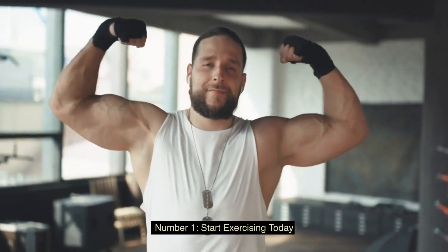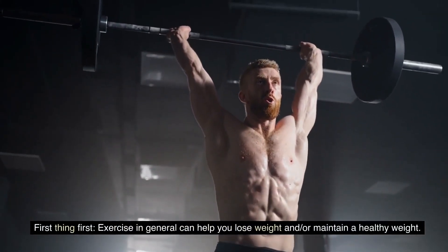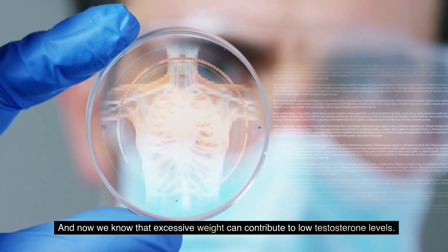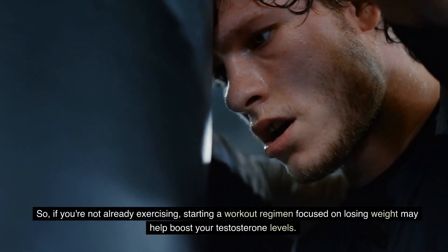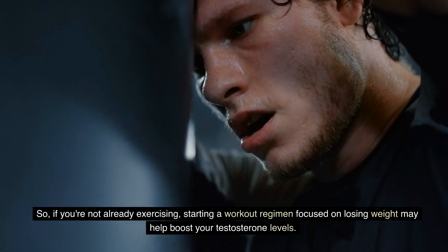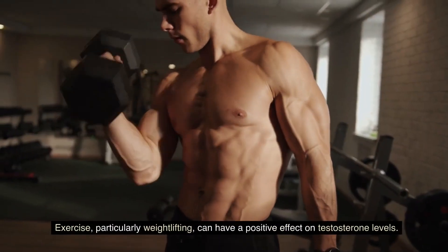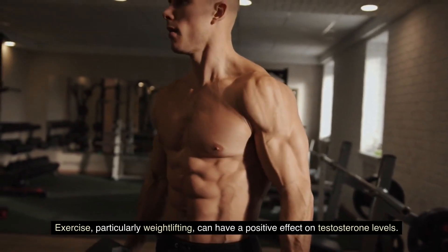Number one: start exercising today. Exercise in general can help you lose weight or maintain a healthy weight, and we know that excessive weight can contribute to low testosterone levels. So if you're not already exercising, starting a workout regimen focused on losing weight may help boost your level. Exercise, particularly weightlifting, can have a positive effect on testosterone levels.